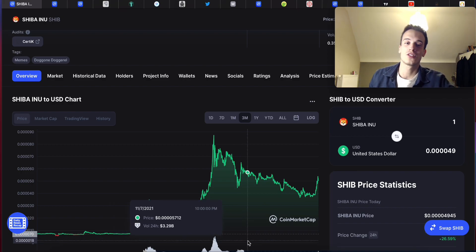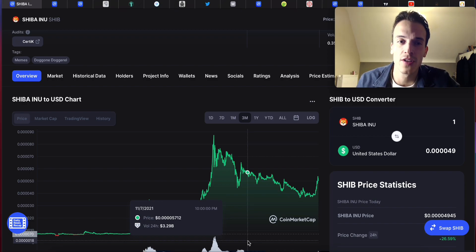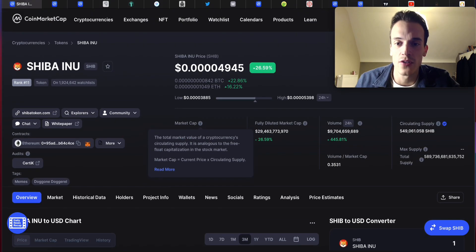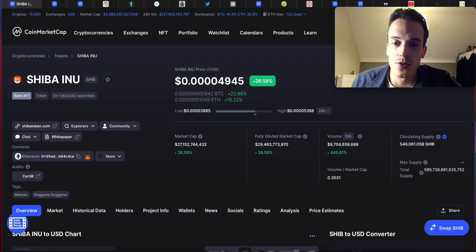That next massive pump will have everyone jump into Shiba Inu — it will have the world once again be very bullish and FOMO into Shiba Inu heavily. That could happen in the next coming days or weeks. The broader market is also looking great: MicroStrategy just bought tons and tons of Bitcoin. Smart investors are very bullish. You still have some retail investors who are scared, but that's usually a great sign.